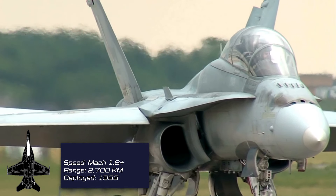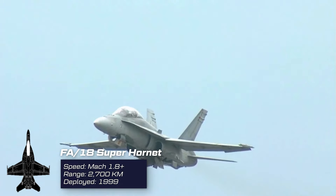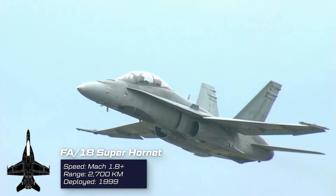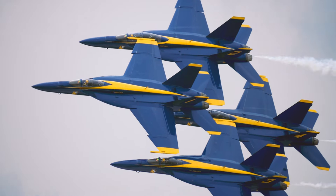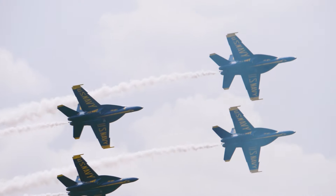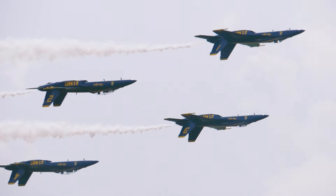They fly the Boeing F-18F Super Hornet, a supersonic twin-engine carrier-capable multi-role fighter aircraft. The Super Hornet first flew in 1995 and entered fleet service with the United States Navy in 1999.